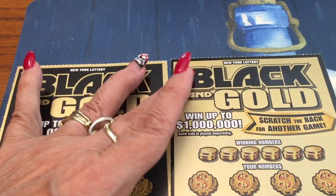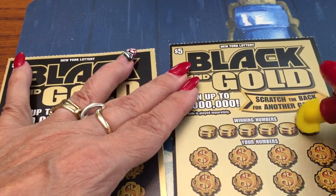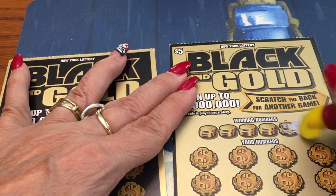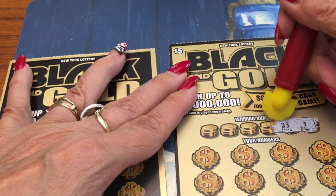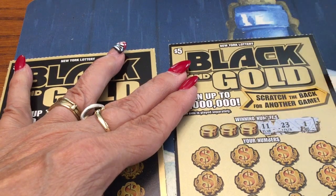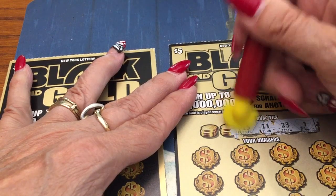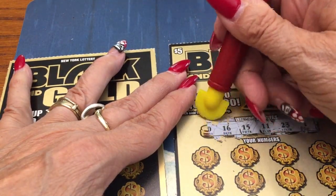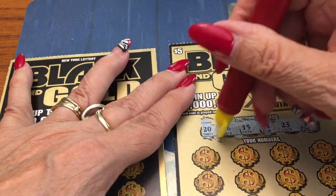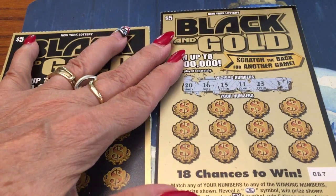Let's start with our lucky numbers: 1, 23, chicken legs, 15, 16, and 20. Those are our lucky lucky lucky numbers.